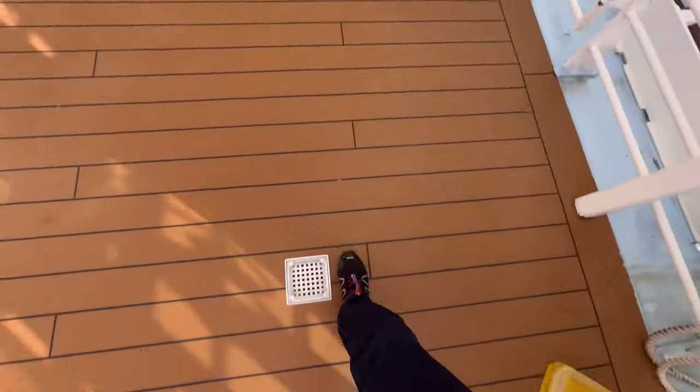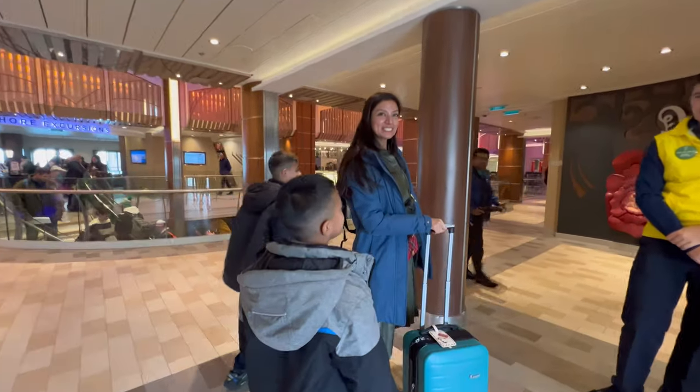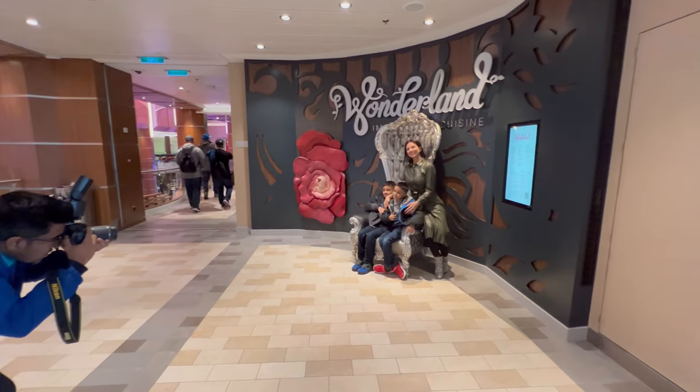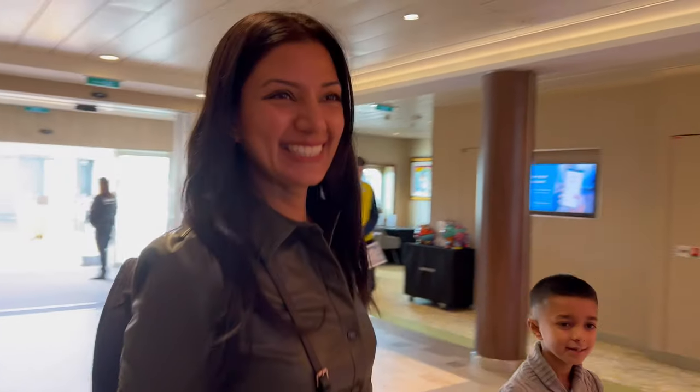First steps on the cruise ship. Happy holidays! We're getting our pictures taken. Welcome to Anthem of the Seas. Excited!